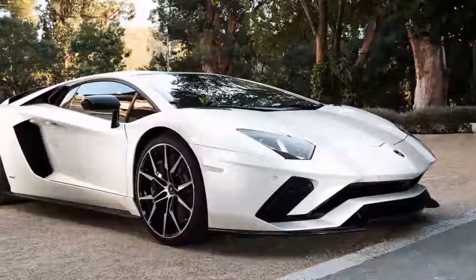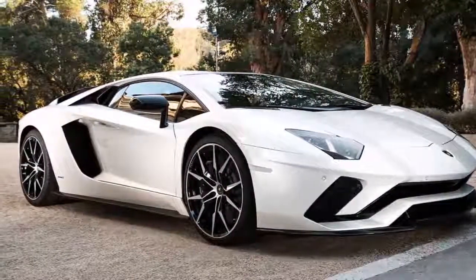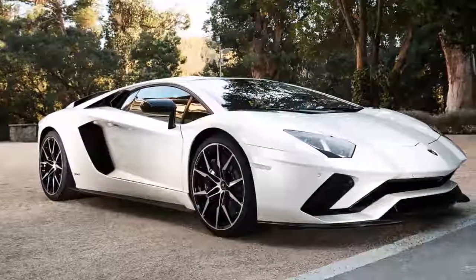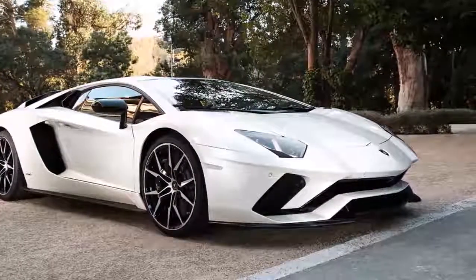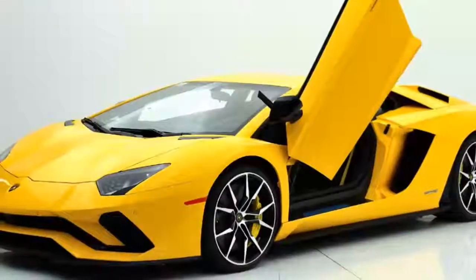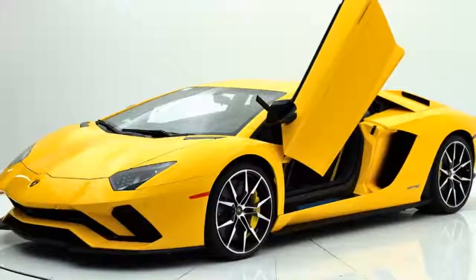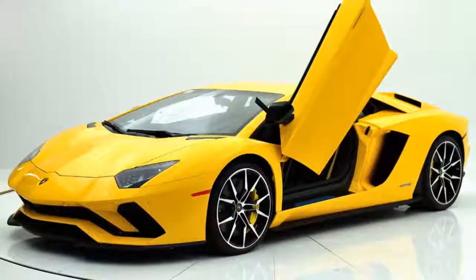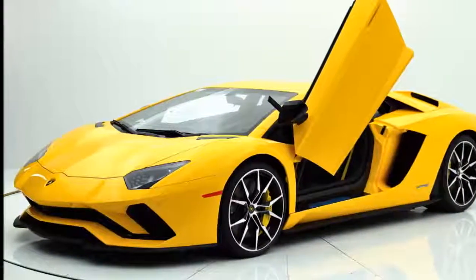Beneath the hood, the approaching Lamborghini with the S badge will be powered by a 6.5-liter V12. This engine will be significantly upgraded and will be capable of generating up to 740 horsepower. Compared to the previous model, that is 40 more horses, which is quite a great improvement. Torque will remain the same at 509 pound-feet at 5,500 revolutions per minute.